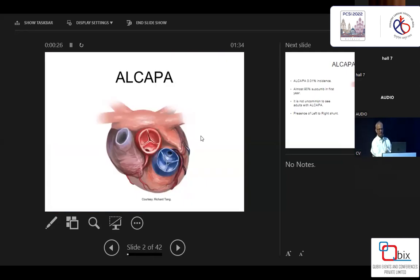This is a recent image I got from an invitation from the World Society. It's a beautifully depicted picture of ALCAPA, very clearly seen. It's a standard ALCAPA where the coronary artery is arising from the posterior sinus — we can call it the facing sinus also. This diagram is designed by Dr. Richard Tang from Montreal, Canada.